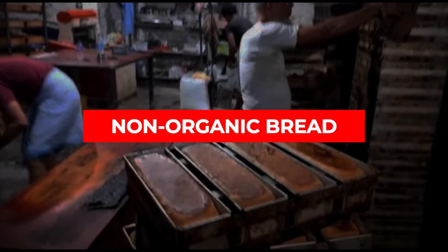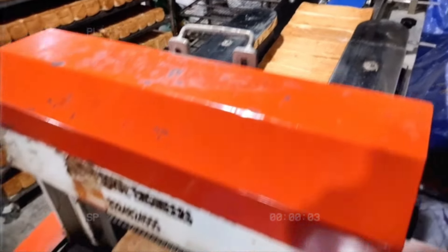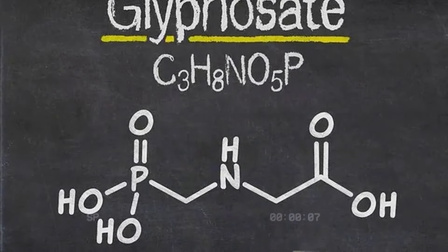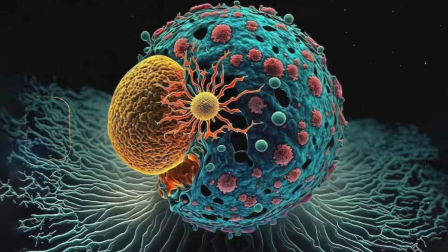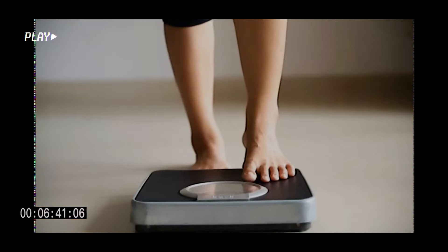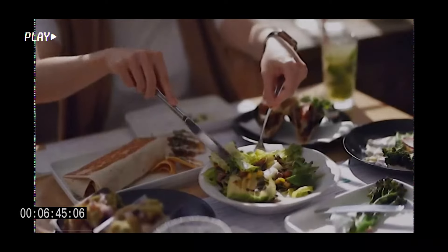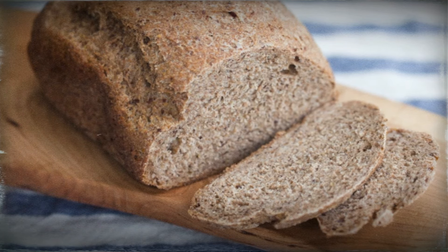Non-organic bread is a serious problem. The biggest issue is that it's often sprayed with a pesticide called glyphosate, also known as Roundup. This stuff is toxic and it's everywhere — it wreaks havoc on your gut microbiome, is a known carcinogen, and can cause fertility and neurological problems. There's a common misconception that you can't eat bread and still lose weight. The truth is, you can enjoy bread and still shed pounds, but you have to choose organic sprouted bread or organic sourdough.